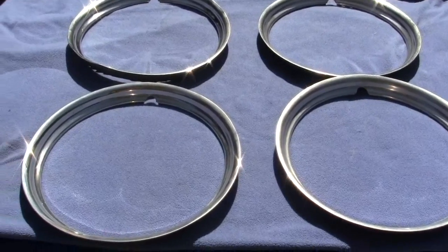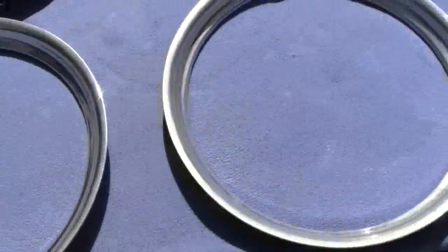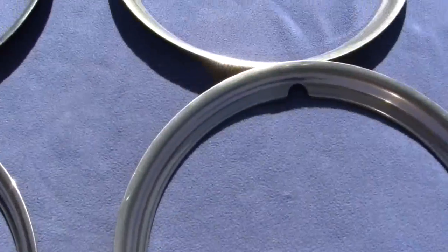Up for auction is a set of four original 1960 to 1962 Pontiac 8-lug trim rings. These are the narrow style trim rings for the short fin drums.